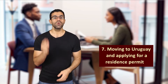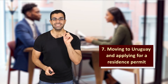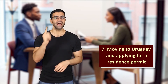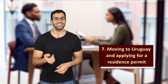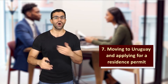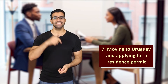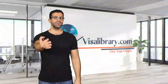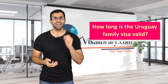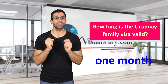Step seven: moving to Uruguay and applying for a residence permit. When your relative receives the visa, they can move to Uruguay. This visa is valid for only one month, and your relative needs to apply for a residence permit by visiting local immigration officials and submitting the required documents. This permit states how long they can stay in the country. The Uruguay family visa is valid for only one month, so you and your relative have one month to apply for a residence permit.